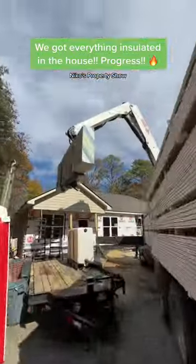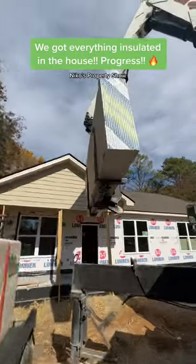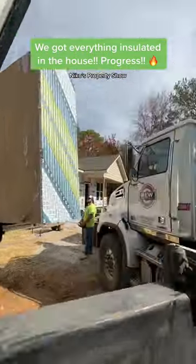They got all the exterior walls done. And then right here, we got the drywall delivered here locally in Chattanooga from Room Materials. So we are ready to drywall.